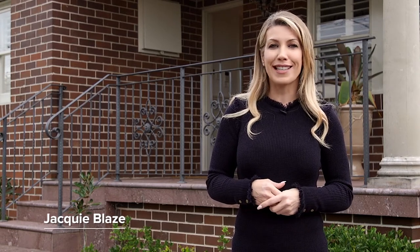Hi, I'm Jackie Blaise and on behalf of George Panagopoulos, I'd like to welcome you into this stunning and sophisticated French Provincial home that's only a short walk to the heart of Bexley North.